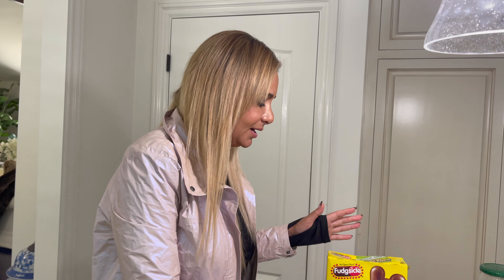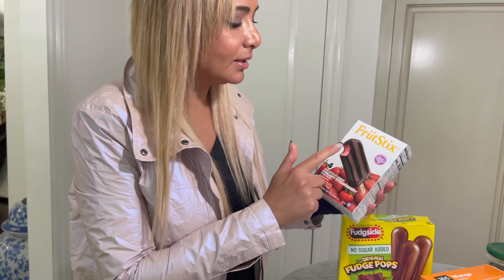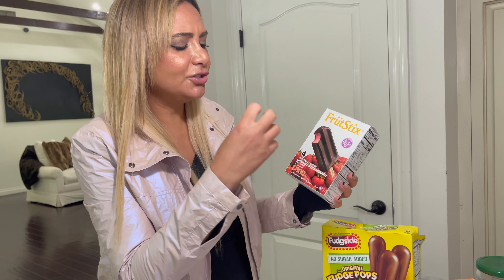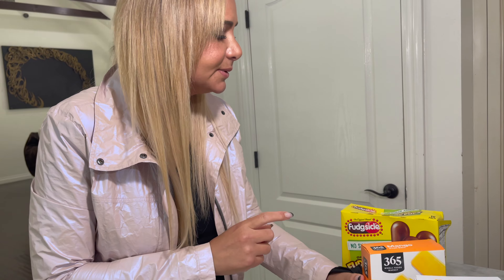I've gone into this kick where I have to have an ice cream bar every night. This is one of my favorites — it's the fruit six kind, dark chocolate covered creamy strawberry. There's also one with coconut that I might have eaten all of last night. I'm addicted because it's so crunchy with the chocolate on the outside. This is one of Blair's favorites — mango fruit bars. She also got these no-sugar-added fudge pops. She really likes the popsicles with all the bad flavoring, but they were out of them at Target.